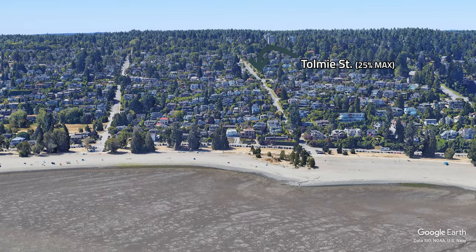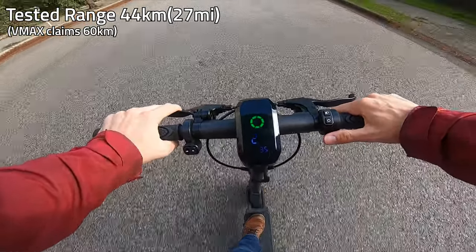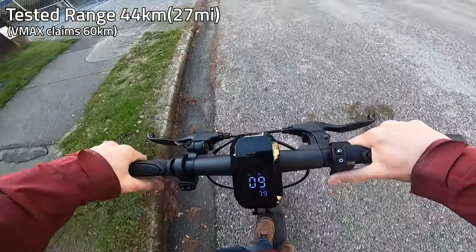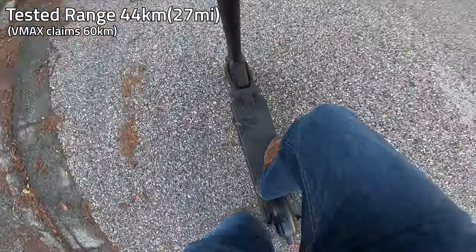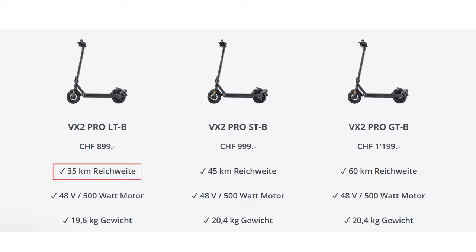The VX2 Pro has a tested range of 44 kilometers, accomplished with a 220-pound load in sport mode pushing it to the max. I suspect someone lighter than myself in the very usable eco mode could easily get close to the stated 60-kilometer range. Even other variations with smaller batteries would manage. The smallest battery with a stated 35-kilometer range would in theory take you over 25 kilometers running at full tilt.